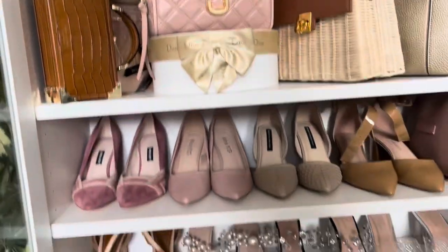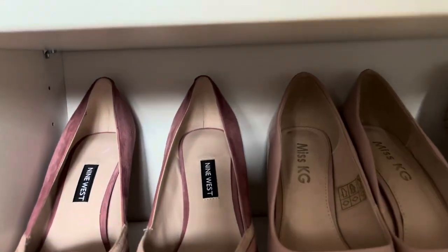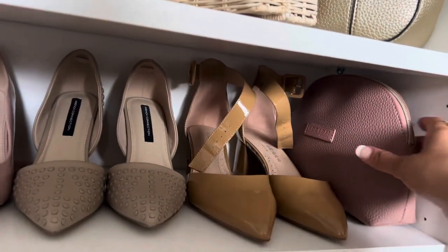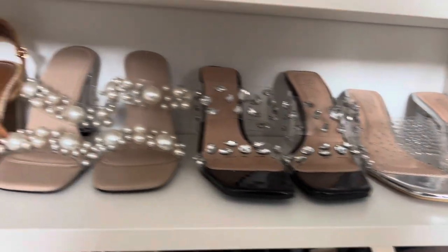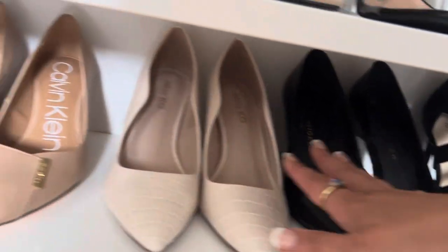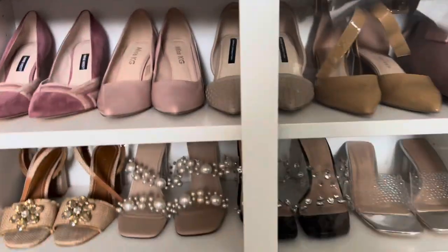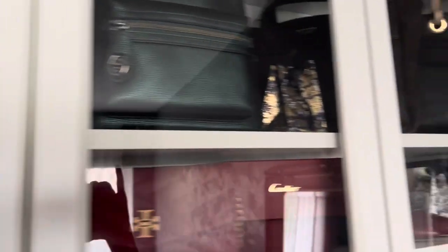Let's move to the lower shelves where I keep my shoes. Here is Nine West, Karl Lagerfeld, French Connection, Karl Lagerfeld. On the second shelf I keep some shoes that I currently use — they are so gorgeous. Nine West, Karl Lagerfeld, Karl Lagerfeld, Calvin Klein. So that's how this bookcase looks. Let's move on to the second one.